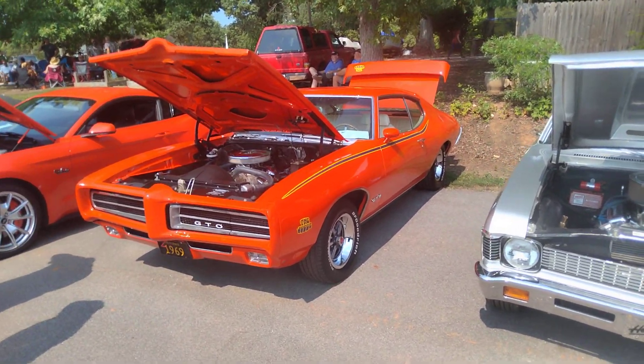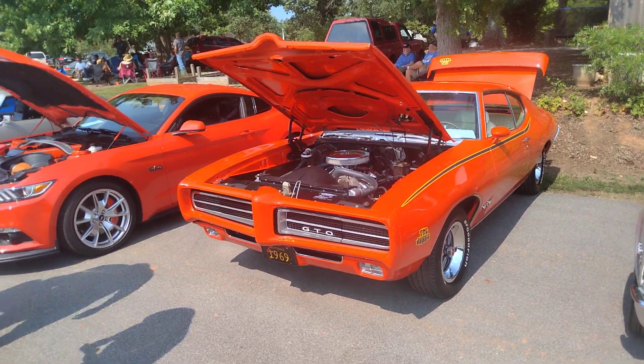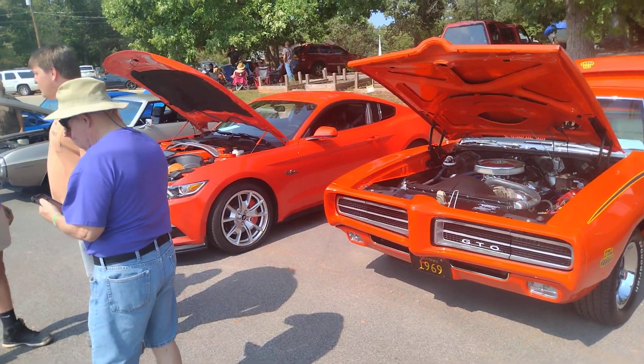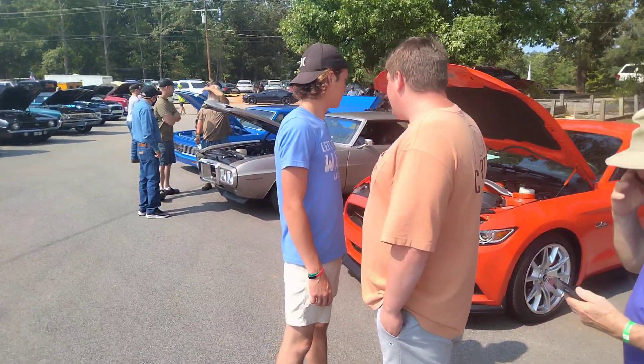I used to have one of these back in the day — not a Judge though, it was just a GTO four-speed car. I ended up putting an automatic in it.